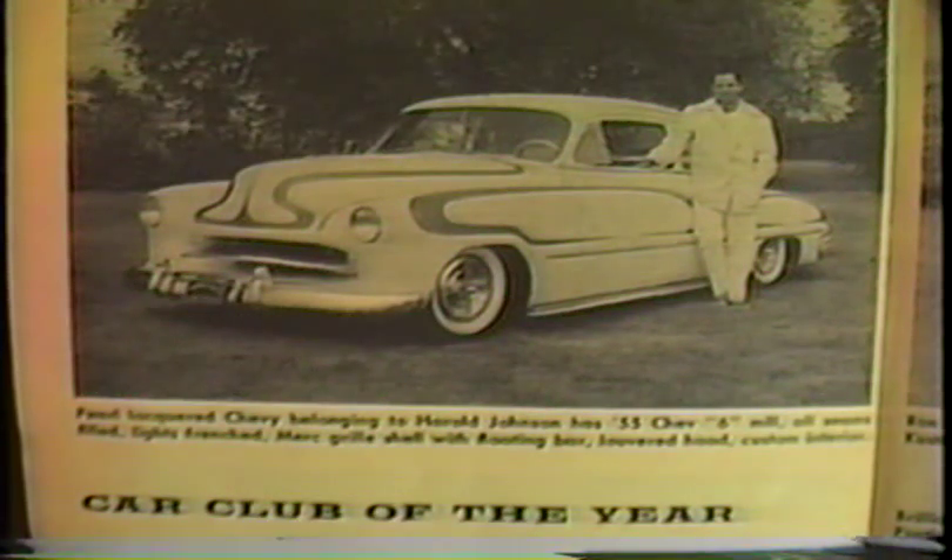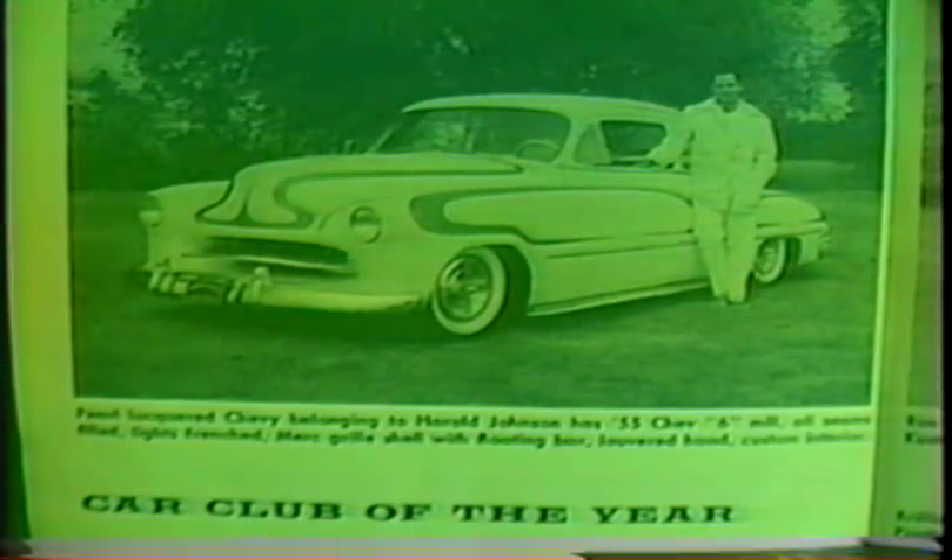Here's a shot of Harold in his Chevy after he bought it from Dick Ward. Featured in Car Craft February of '59 for Car Club of the Year. Harold was also a member of the Renegades Car Club from Long Beach.